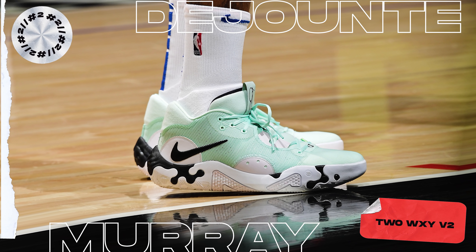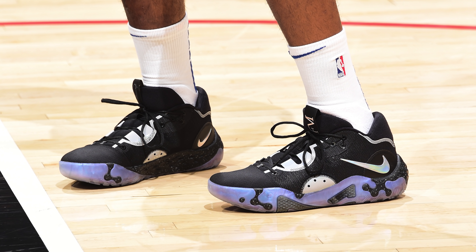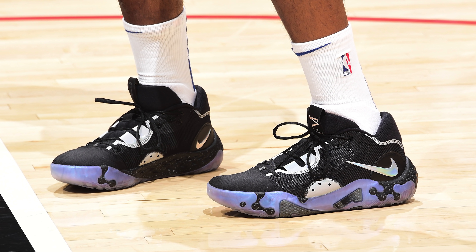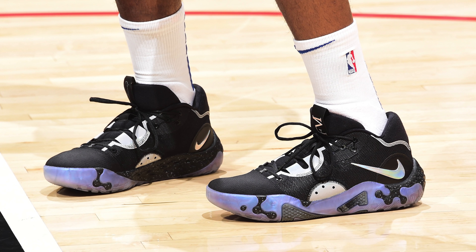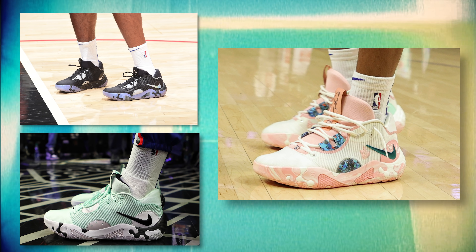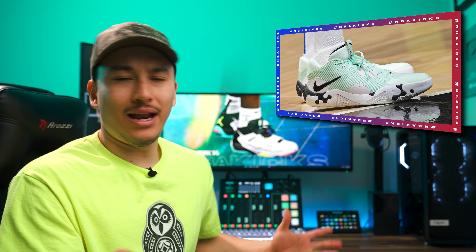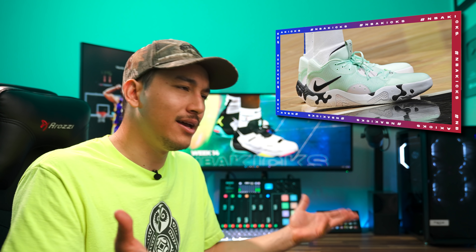Coming in as our runner-up, we have Paul George with the PG-6. Paul George finally made his return on the court last week, and since he did debut his brand-new signature silhouette, you already know it's going to be at the top of the list. The PG-6 does use a similar shape as its predecessor, but this time sports a very playful aesthetic, which includes that Nike React branding on the midsole as well as the ever-so-popular reverse swoosh on the heel. PG actually debuted the 6s in a lot of different colorways, but my favorite of the bunch is going to have to be that mint, black, and white colorway. Overall, I think fans of the PG line are going to be very happy with how the 6s came out. Let me know down below if you'll be picking up a pair, or if it's a hard pass.